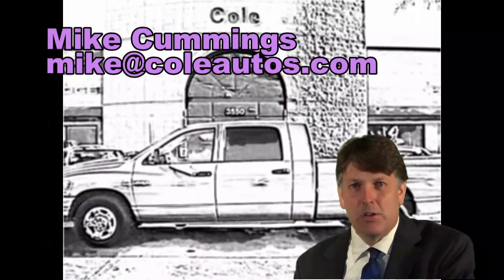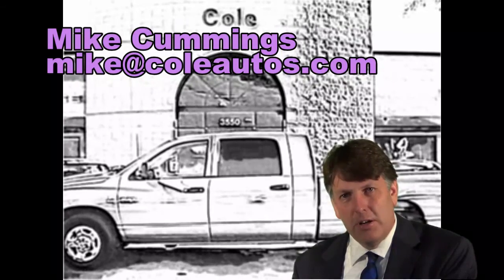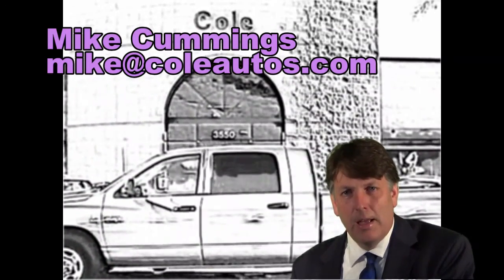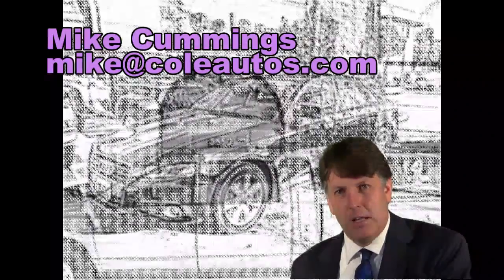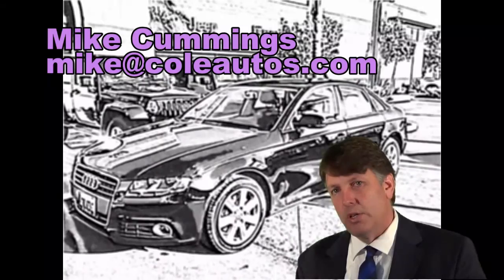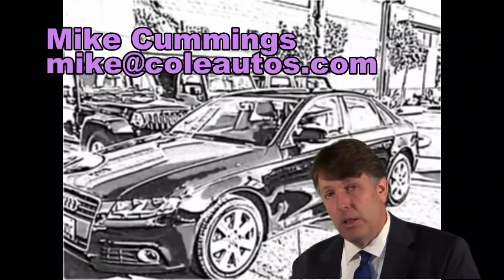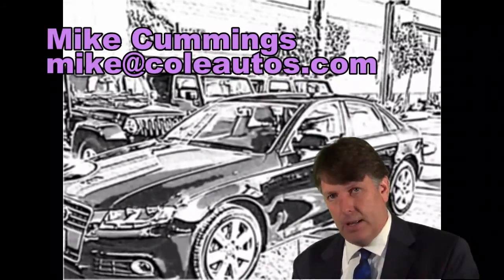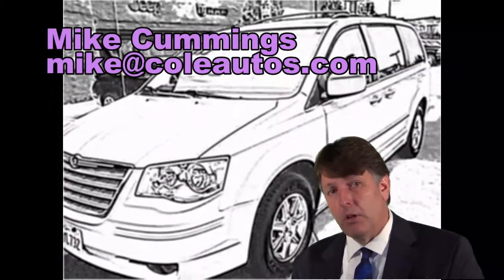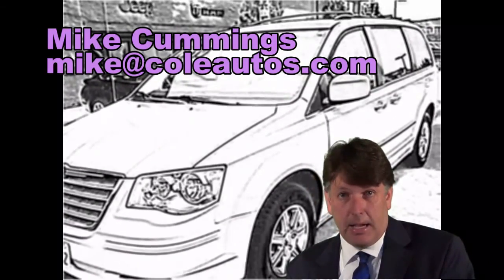Mike Cummings here with Cole Autos. I want to thank you for the opportunity to serve you in helping you find a used vehicle. We know you have a choice in dealers, and I've been in the car business over 20 years. Cole's is one of the best dealerships to work at, and one of the reasons for that is they really do take care of their employees and the customers, and I've been here several years. Whether you're looking for a $5,000 vehicle or a $60,000 vehicle, I can help you out.